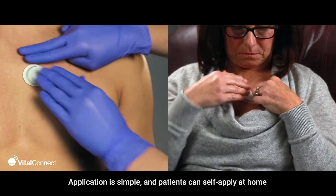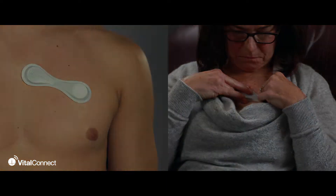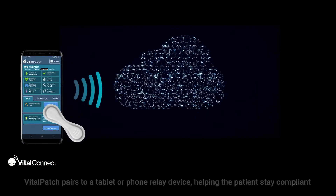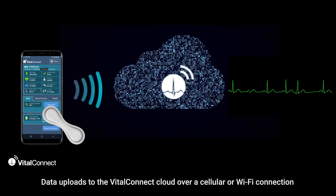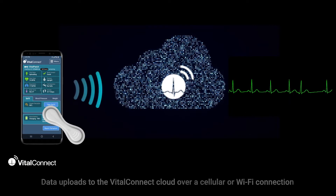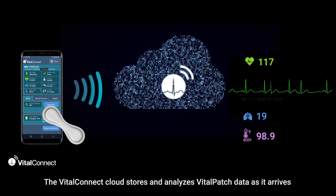Patients can self-apply at home. Vital Patch pairs to a tablet or phone relay device, helping the patient stay compliant. Data uploads to the Vital Connect Cloud over a cellular or Wi-Fi connection.